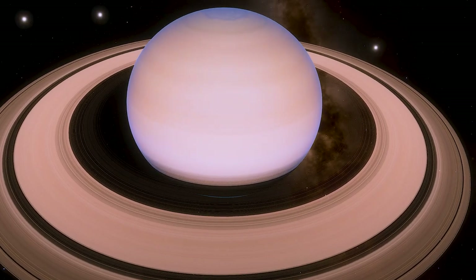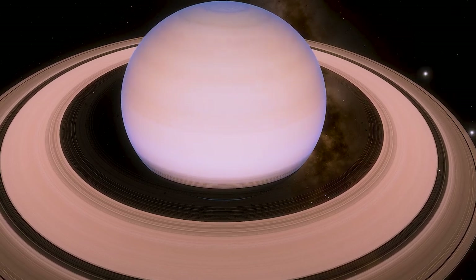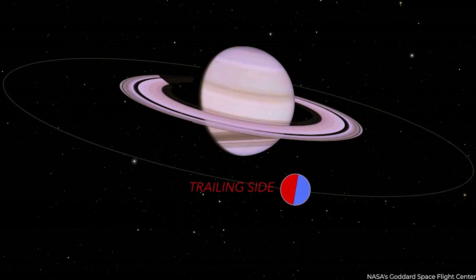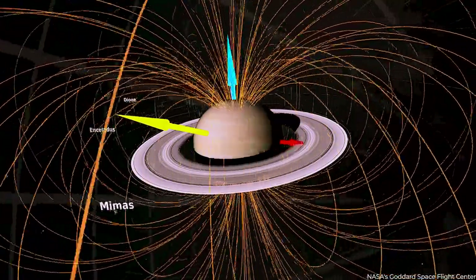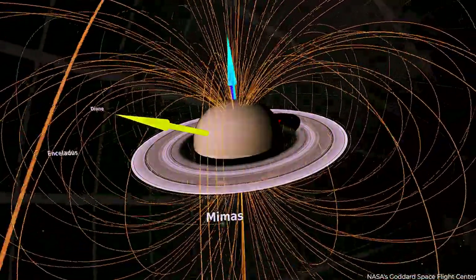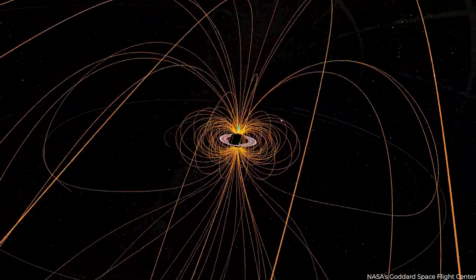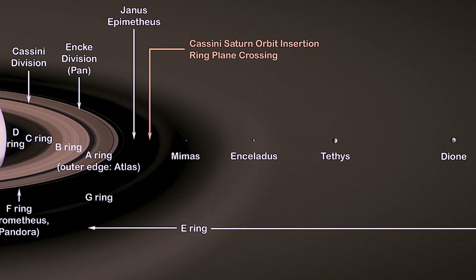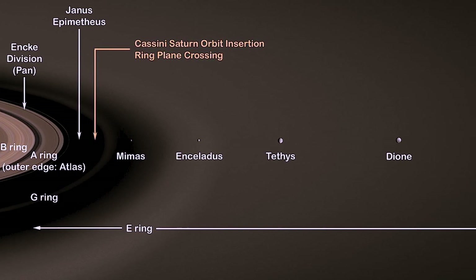Still, Saturn's core is difficult to study directly because it is buried deep beneath the planet's thick atmosphere. Another defining characteristic of gas planets like Saturn is their strong gravitational fields and large sizes, allowing them to capture and retain many moons and other objects in their orbits.